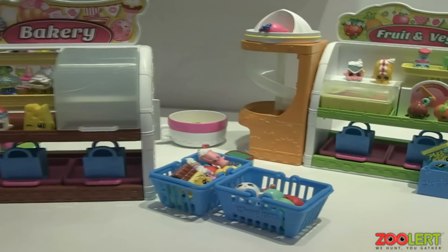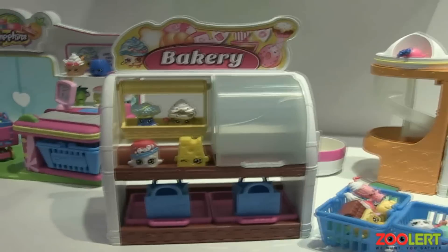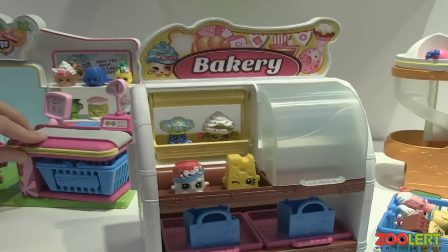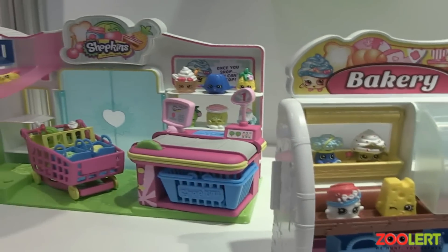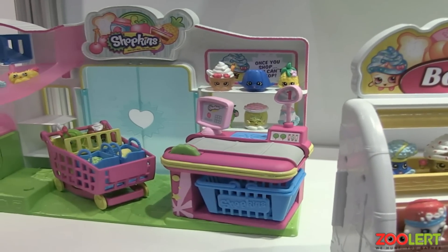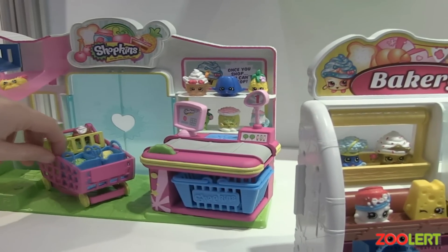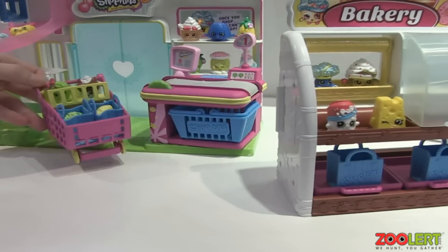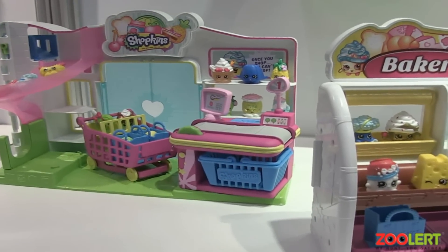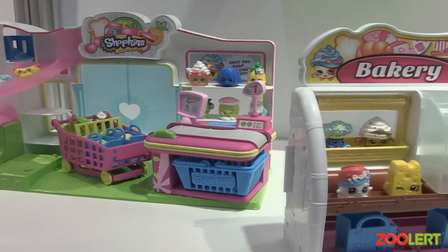The big item for this line is the Small Mart play set, right here. It comes with a little register and a treadmill checkout so you can move your characters down the line. There's a delivery chute so you can slide your characters down into a basket. It also comes with a shopping cart so you can shop with all your little Shopkins. That retails for $19.99, and this brand will be launched in the fall.